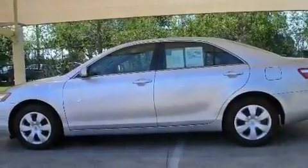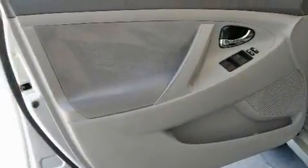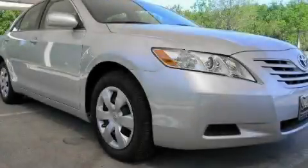With an EPA estimated rating of 31 miles per gallon on the highway, more money will stay in your pocket rather than pour into the fuel tank. This automobile won't last long at this price. Call and arrange a test drive now.